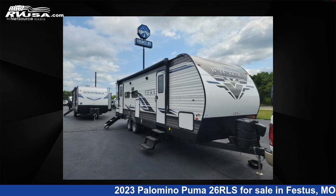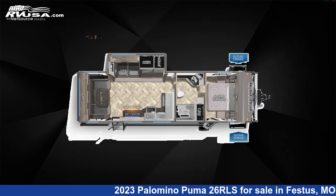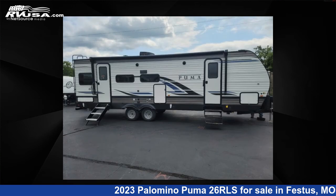This 2023 Palomino Puma 2-6 RLS is a travel trailer RV. It is located in Festus, Missouri, 63028 and is offered for sale by Optimum RV, St. Louis.